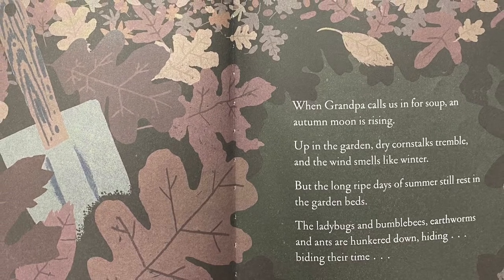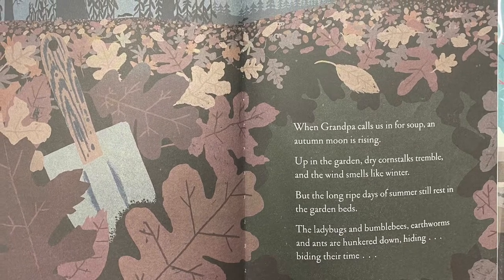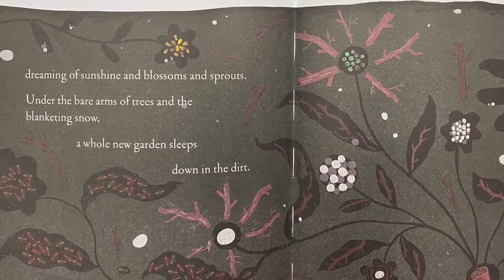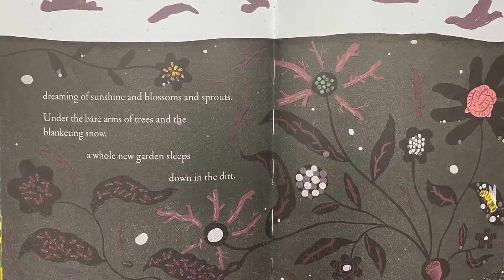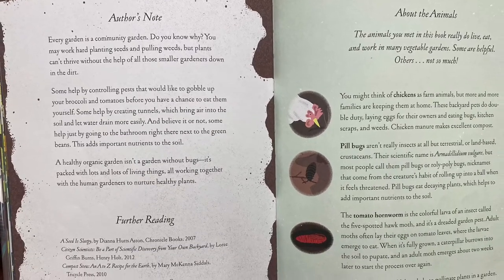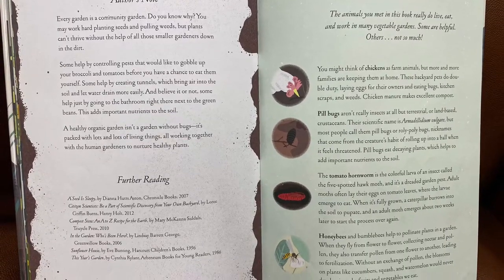Up in the garden, dry corn stalks tremble, and the wind smells like winter. But the long ripe days of summer still rest in the garden beds. The ladybugs and bumblebees, earthworms and ants are hunkered down, hiding, biding their time. Dreaming of sunshine and blossoms and sprouts. Under the bare arms of trees and the blanketing snow, a whole new garden sleeps down in the dirt. In the back of this book, the author writes a note about community gardens, further reading recommendations, and a whole section about animals and what they do to your garden and how they can help. This book is amazing, worth checking out. Call us at the library and we will hook you up.